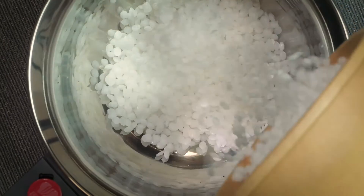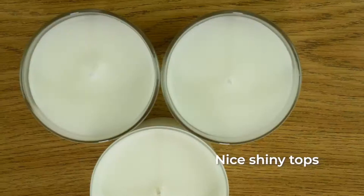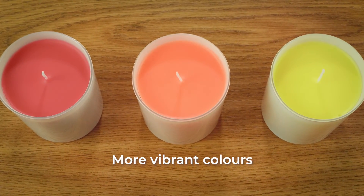So how do you decide which wax to choose? We are now going to compare and contrast the benefits and drawbacks of each type of wax to allow you to make an informed decision about what you think is best for your candles. The benefits of paraffin candles are nice, shiny tops, good scent throw, and vibrant colours if you choose to use colour in your candle.